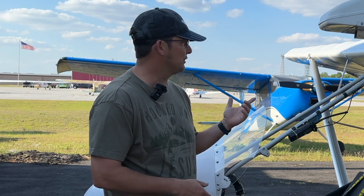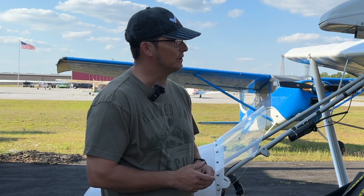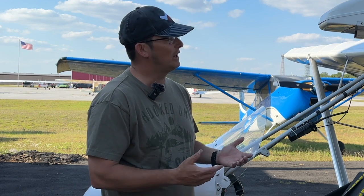We got a 172, we've put eight students through it now. I'm helping with the training of those people — I haven't gotten my CFI yet, so I'm just providing the support and making it happen.